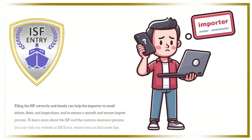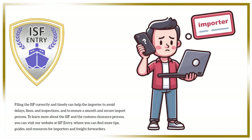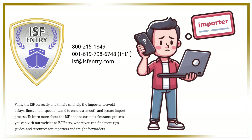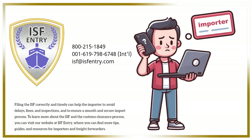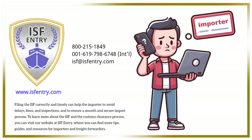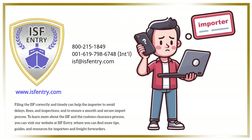Filing the ISF correctly and timely can help the importer to avoid delays, fines, and inspections, and to ensure a smooth and secure import process. To learn more about the ISF and the customs clearance process, you can visit our website at ISFEntry, where you can find more tips, guides, and resources for importers and freight forwarders. Thank you.